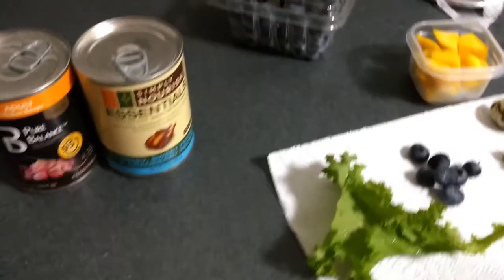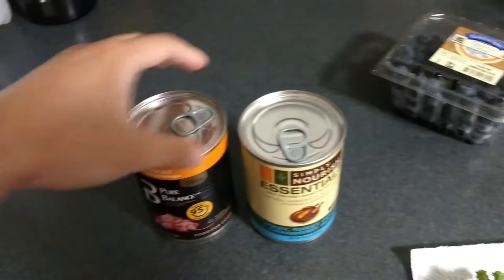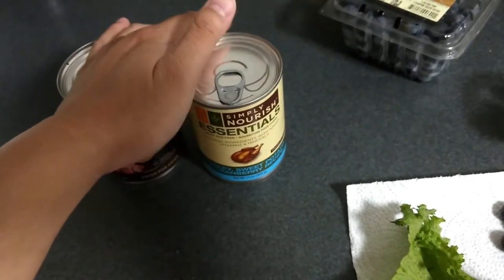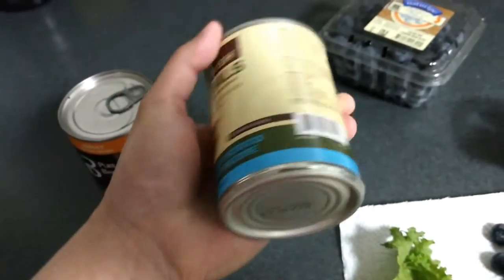I always go for either turkey or chicken — those are the best and they're leaner. I have the 95% meat one, and you can chop up your own types of vegetables and mix them in if you want, or you can find another can that already has some vegetables in it.